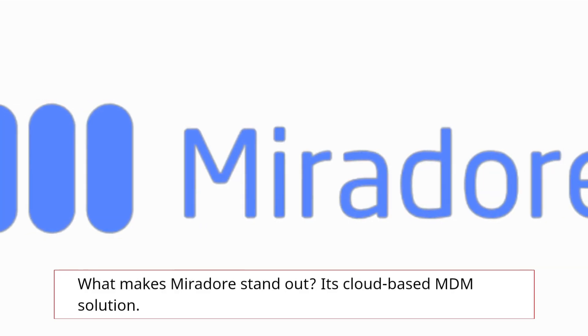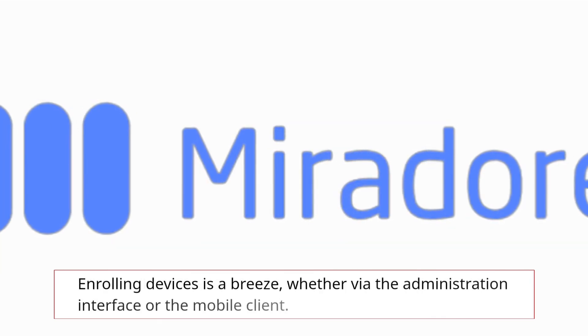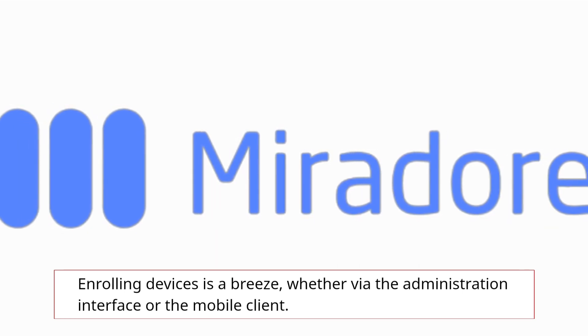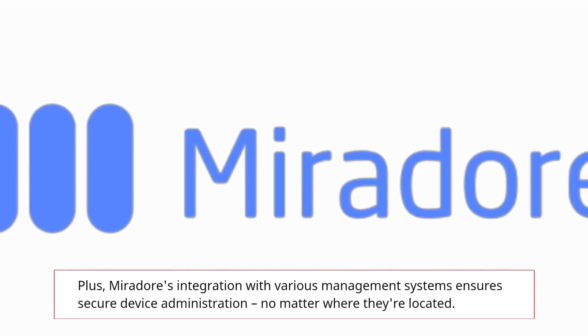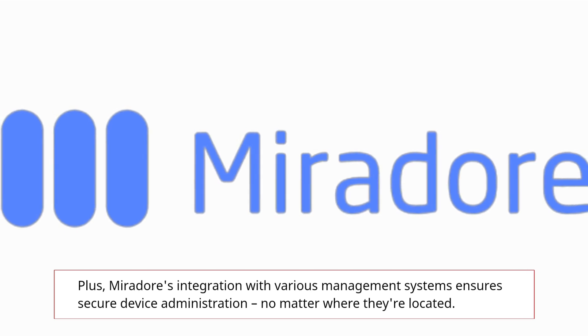What makes Mirador stand out? Its cloud-based MDM solution. Enrolling devices is a breeze, whether via the administration interface or the mobile client. Plus, Mirador's integration with various management systems ensures secure device administration, no matter where they're located.